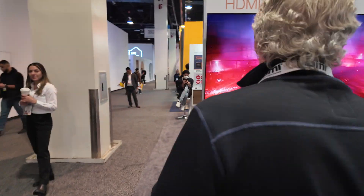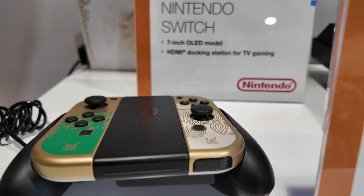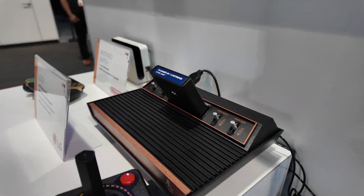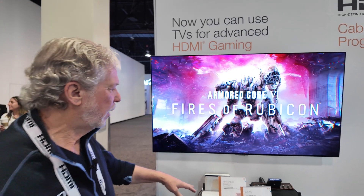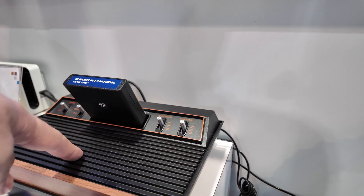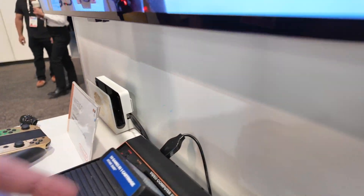HDMI gaming technology has been around for a few years and includes features such as auto low latency mode, variable refresh rate, and quick frame transport. It enables pretty much the most advanced gaming and it's a great bundle of features. This is a TV from LG doing around 165 Hz refresh rate — a beautiful image. We're also displaying some retro gear reissues just for fun; this is a retro reissue with HDMI out.